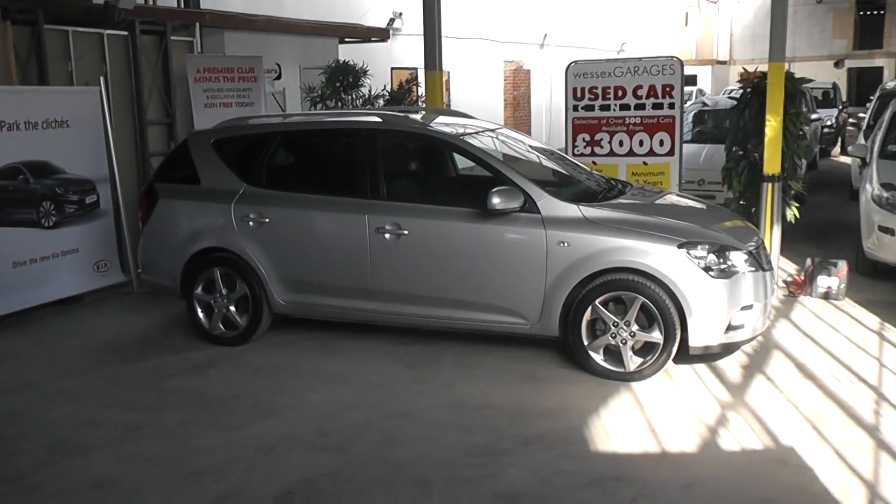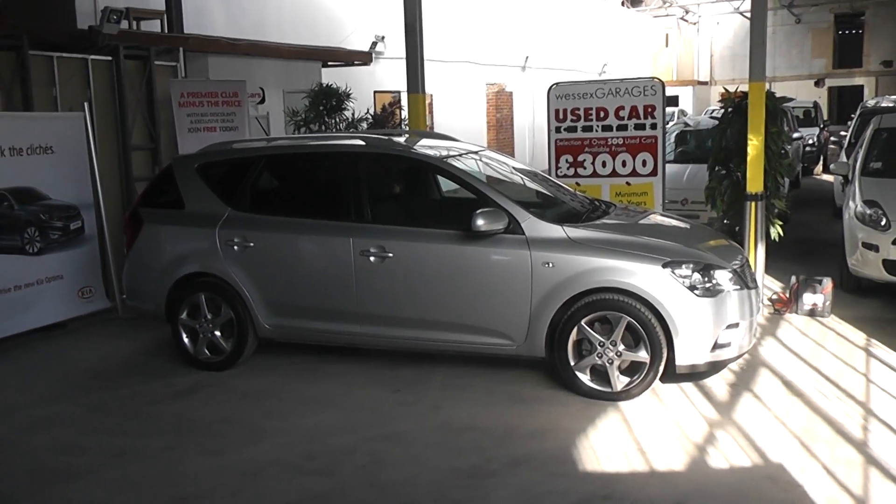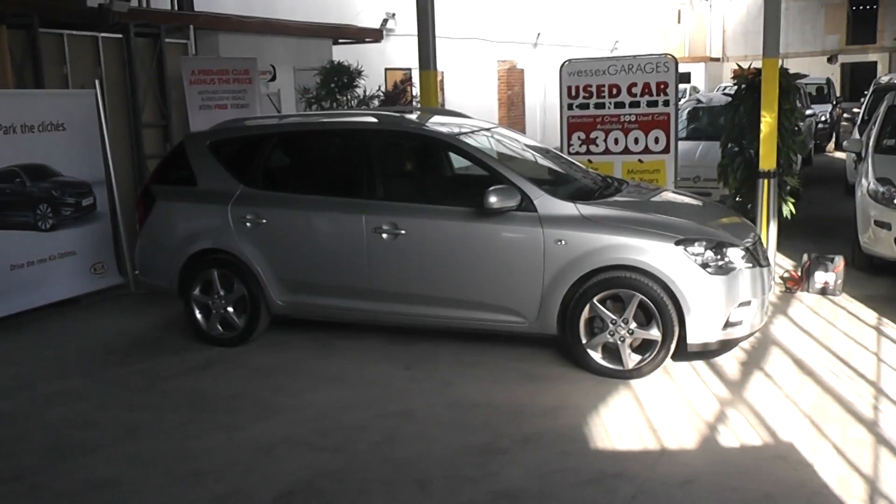Hi and welcome to Wessex Garages Gloucester. The car we're looking at today is the Kia Ceed. This is the 3 version, which is the top-end version that Kia offer.